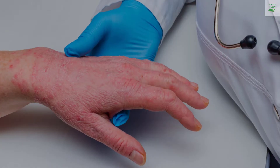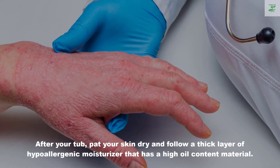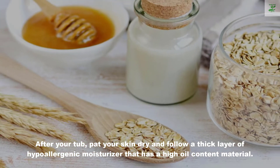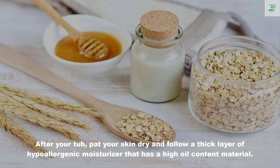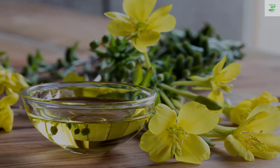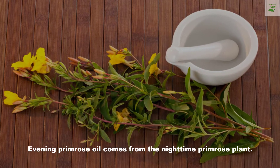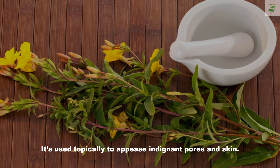After your bath, pat your skin dry and apply a thick layer of hypoallergenic moisturizer with a high oil content. Number two: evening primrose oil. Evening primrose oil comes from the evening primrose plant and is used topically to soothe irritated skin.